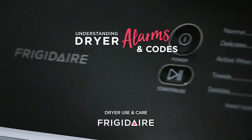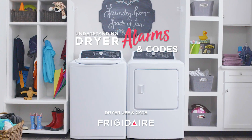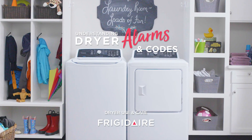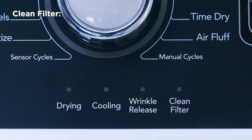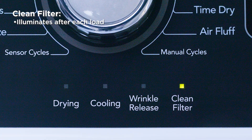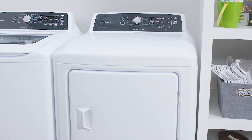Understanding the alarms and codes on your Frigidaire dryer is important. Most alarms and codes are designed to alert you of changes or an action that is required. For example, as a friendly reminder, on some models, the clean filter indicator illuminates after each load. Here's a summary of common alarms and error codes.